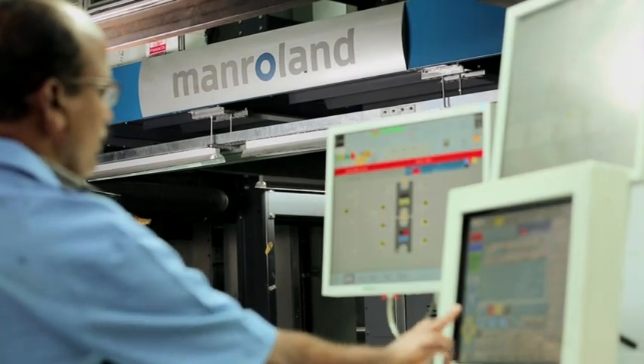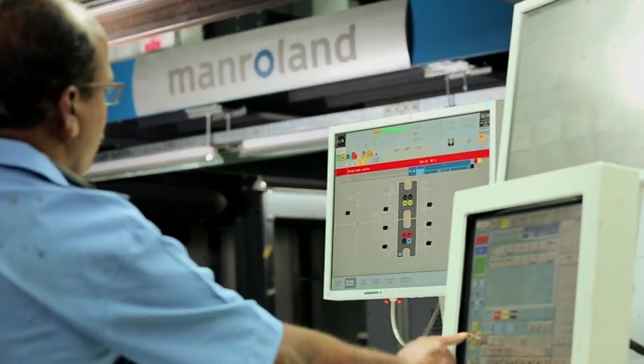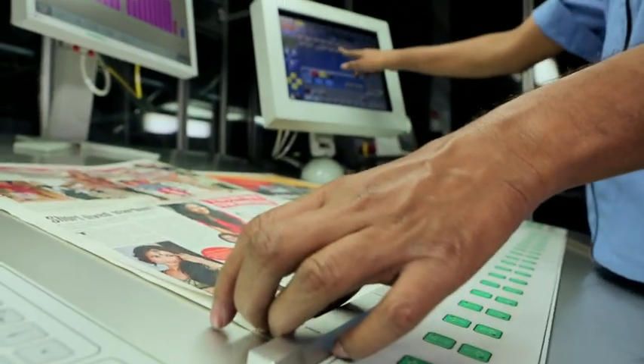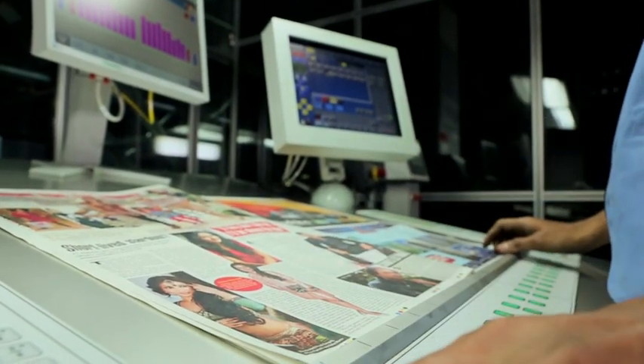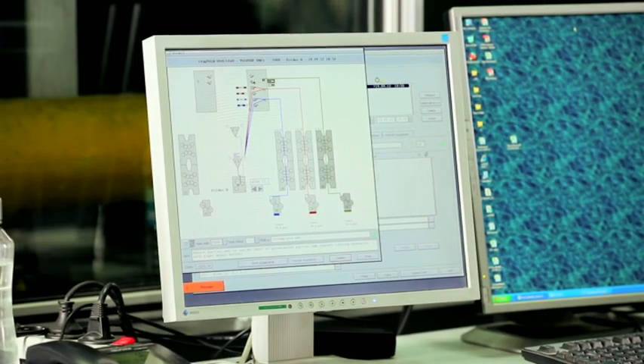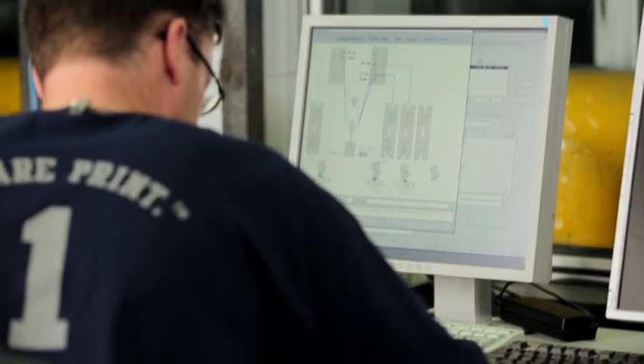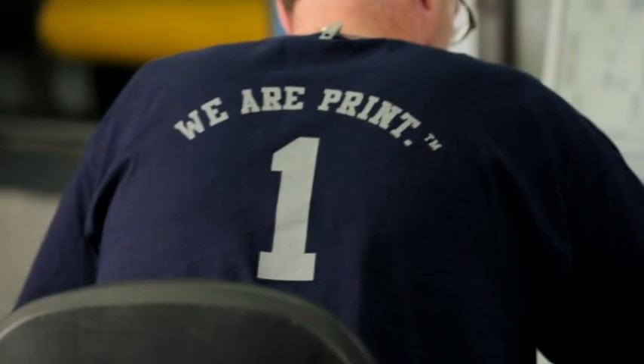With the digital power of Manroland's print network interface, owners have access to seamlessly automated control over printing. Loading machine profiles, settings, and adjustments at the click of a button, the Chromomont 4x1 remains versatile and accurate.